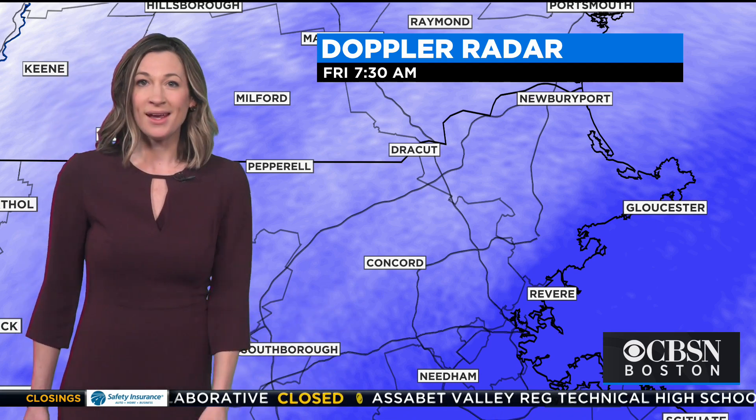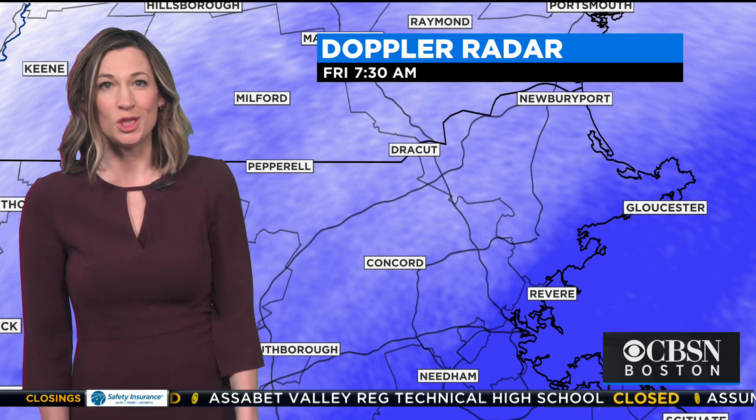Along the Mass Pike, or just south of it, Natick — that's where we have meteorologist Jacob Wyckoff, here with more on the conditions there.